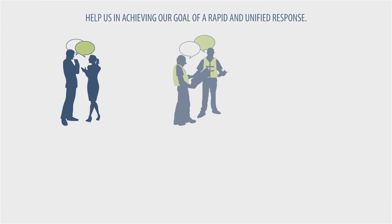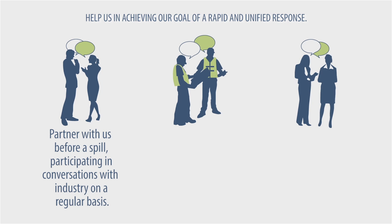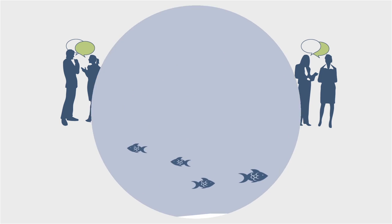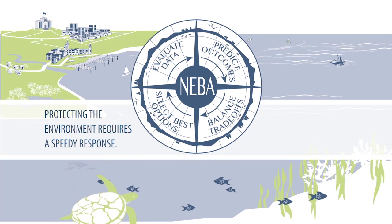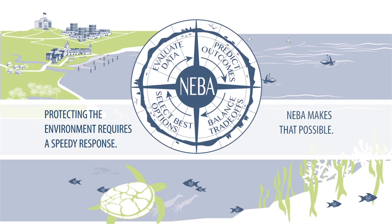Help us in achieving our goal of a rapid and unified response by partnering with us before a spill, participating in conversations with industry on a regular basis, joining us for drills and exercises in your community, and supporting efforts to put plans and pre-approvals in place before a spill. Through effective preparation, we can create a quicker and more efficient response together. Protecting the environment requires a speedy response. NEBA makes that possible.